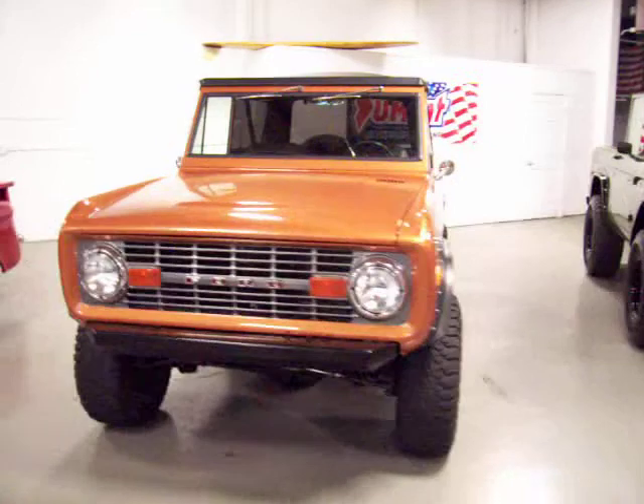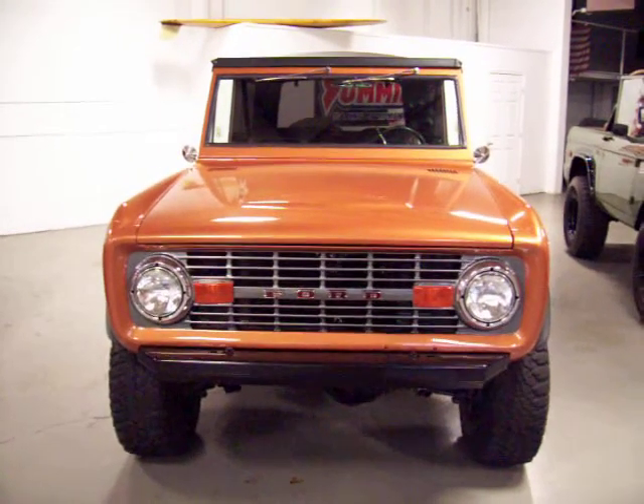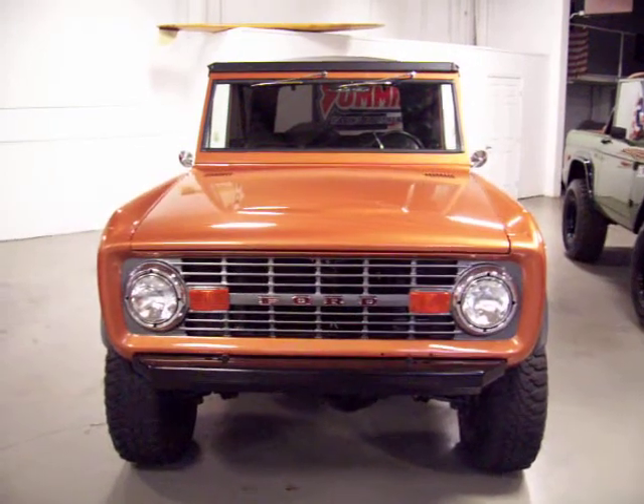This one was restored by a gentleman in Ohio. It was purchased from the original owner's family, and then he did an extensive restoration on it.